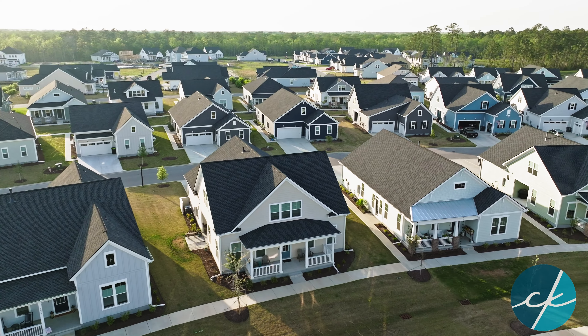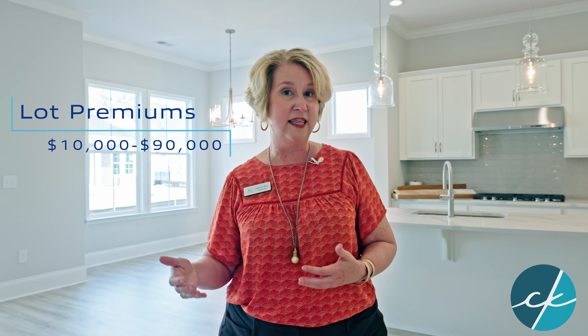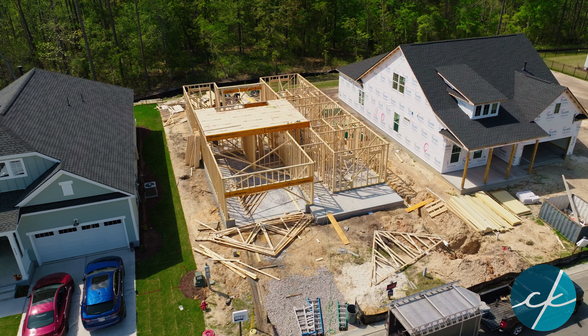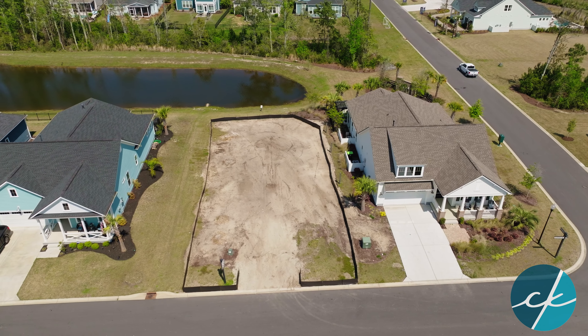This particular inventory home is facing up against the back of another home, so the lot premium is probably pretty low. Lot premiums range anywhere from $10,000 all the way up to $90,000, with that $90,000 premium being for much more private lots facing a wooded area or a beautiful pond.